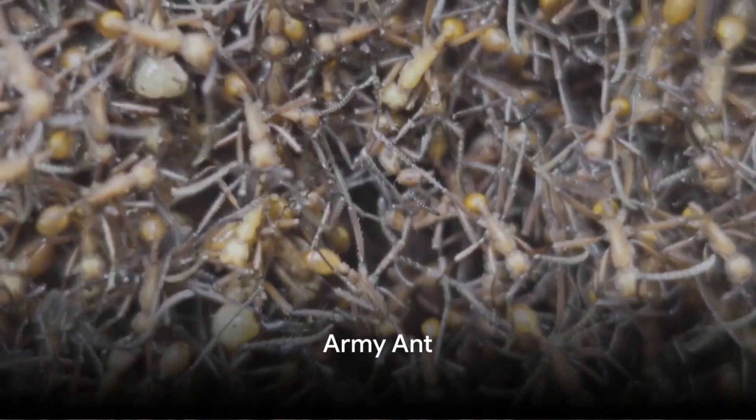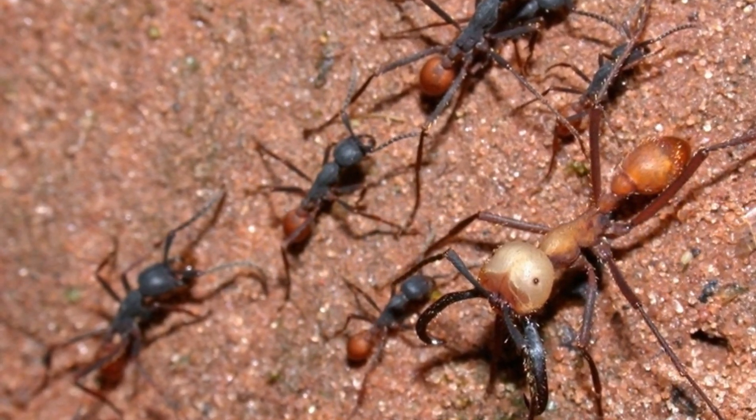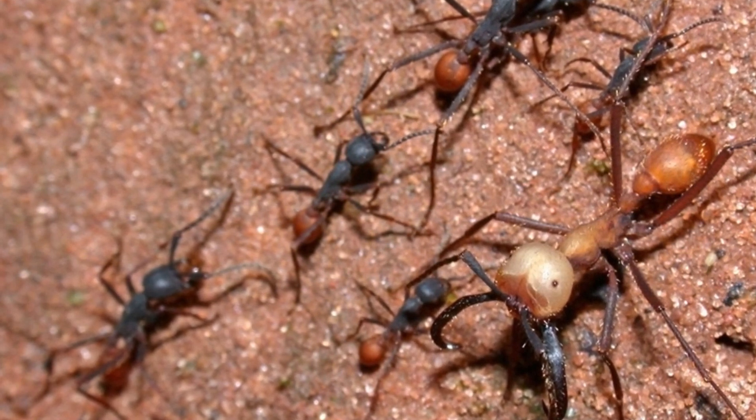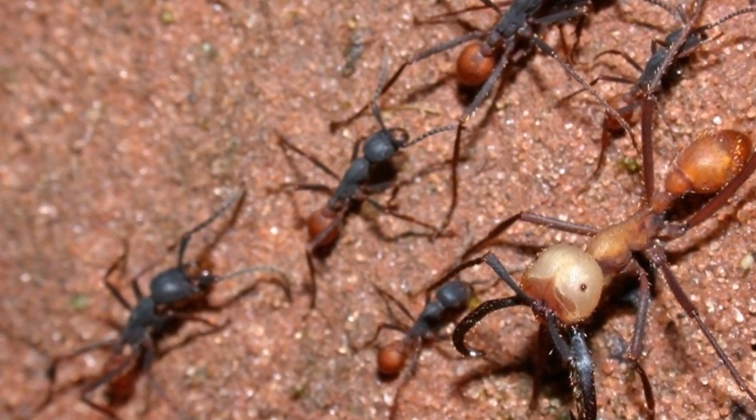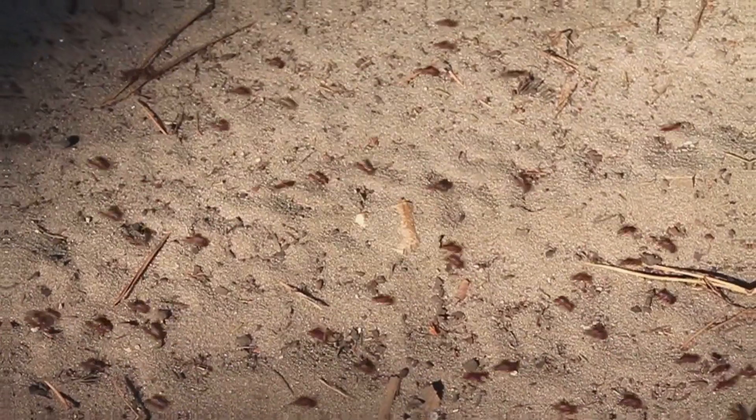At number 2, we have the formidable army ant. Renowned for their aggressive predatory groups and their nomadic tendencies, these ants are a force to be reckoned with, often taking down animals much larger than themselves. A relentless predator, the army ant.